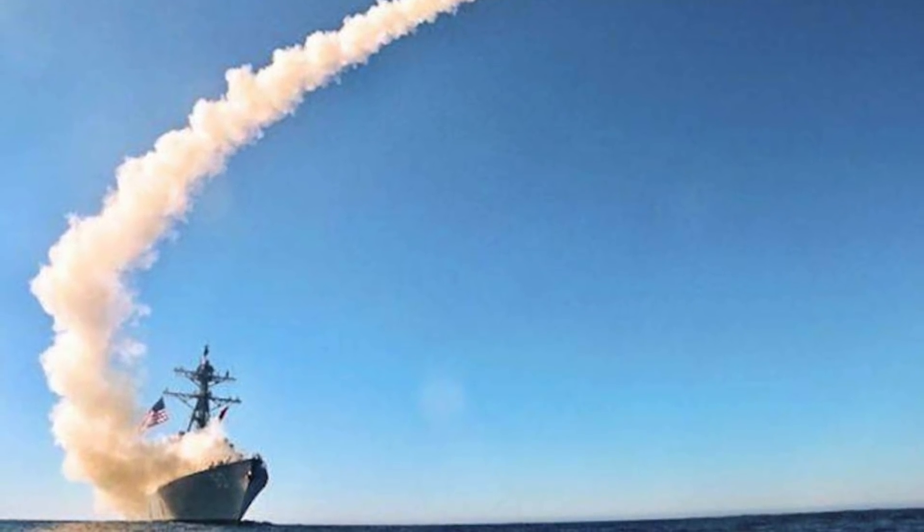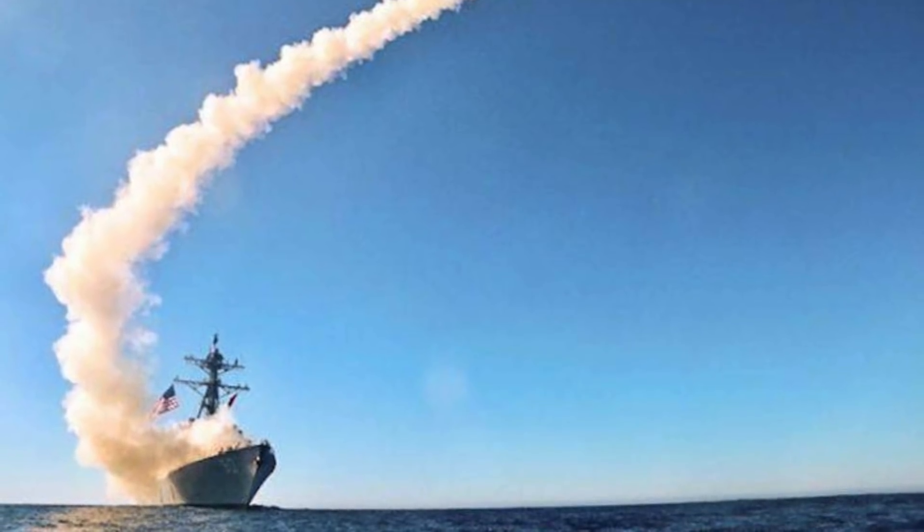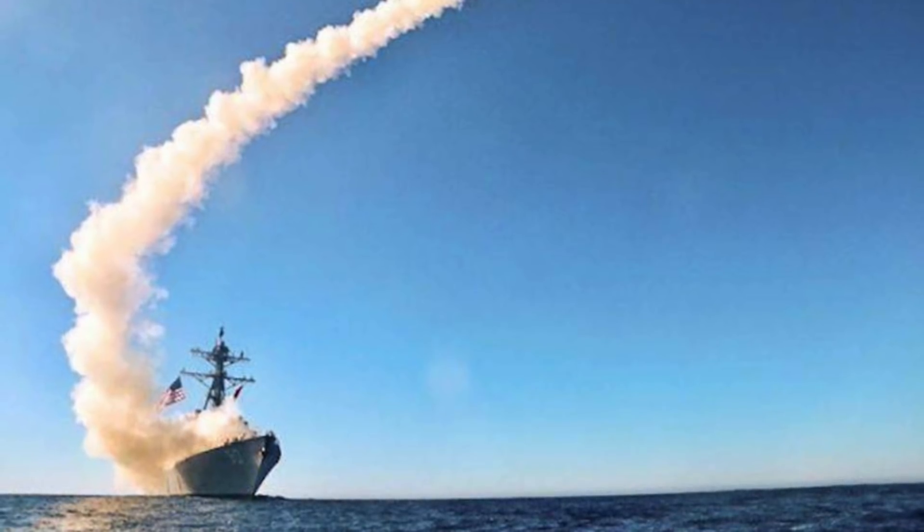Since the Ticonderoga-class with its 122 silos will be decommissioned, it is likely that DDG-X will have more than 100 of these silos.